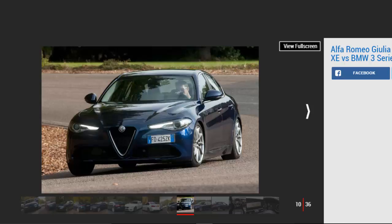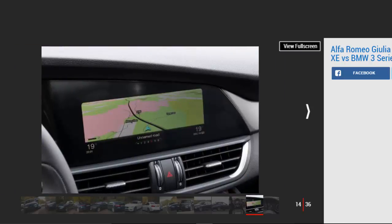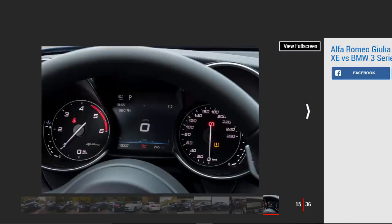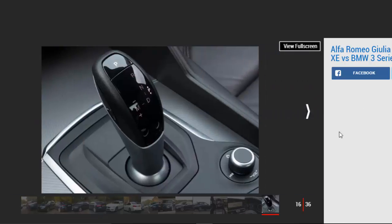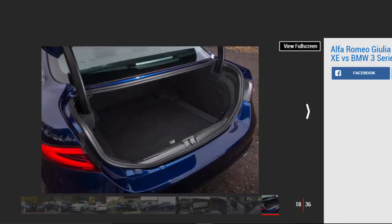The Alfa Romeo Giulia is the brand's first compact executive model for five years, following the demise of the 159 in 2011. From launch the newcomer is available as a four-door saloon only, with a choice of standard, super, and special trim levels. Engines are limited to a 2.2-litre diesel with either 148 bhp or 178 bhp, plus a 2.0-litre 197 bhp turbo petrol. At the top of the range is the fire-breathing Quadrifoglio, with its 503 bhp 2.9-litre V6. Here we test the £34,150 2.2D Speciale, and our car is an early left-hand drive Italian model.